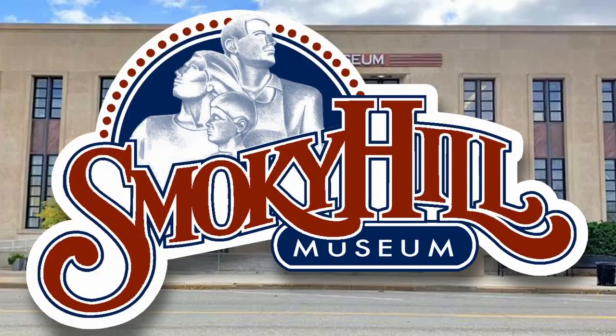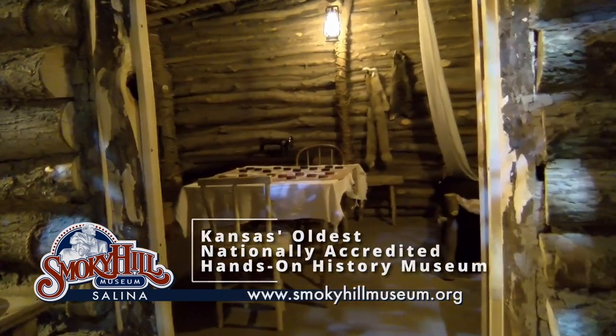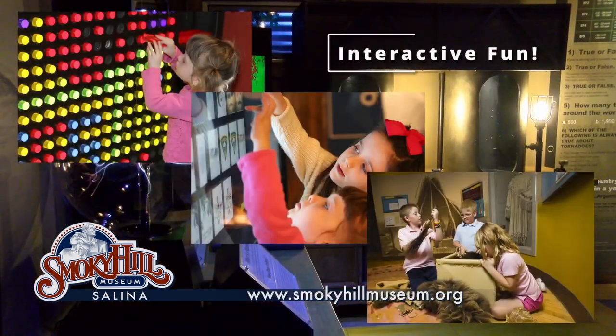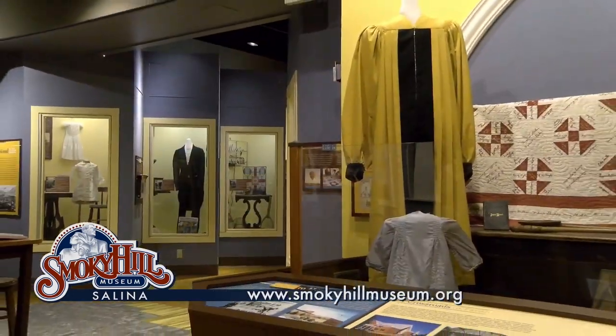The Smoky Hill Museum, located in downtown Salina, is Kansas' oldest nationally accredited hands-on history museum. Each time you visit, you can find interactive fun around every corner. It's intentionally designed to make kids eager to stay longer, and adults want to come back for more.